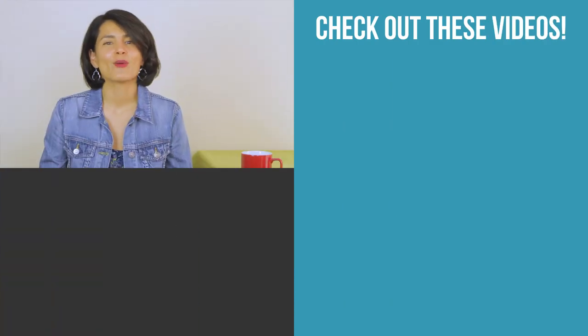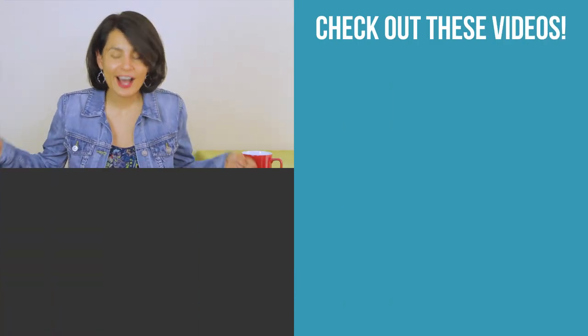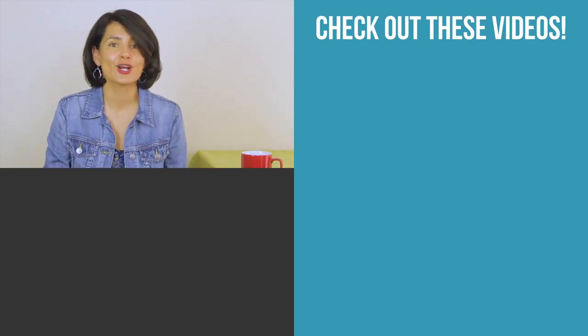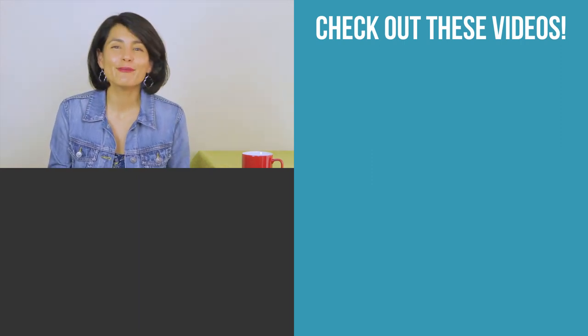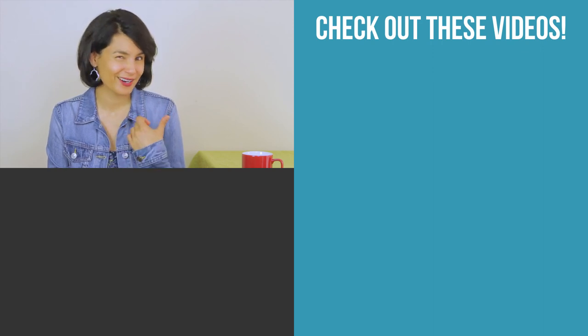Before I end this video, I want to tap the community here and ask you to help Tasha out. If you have any great vegan, vegetarian, or cruelty-free sources that you want to share with her, put them in the comment section below so we can all learn about them together. Subscribe for more info on your cosmetics and check out my next video right here. Thanks again!